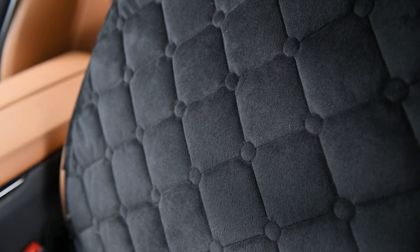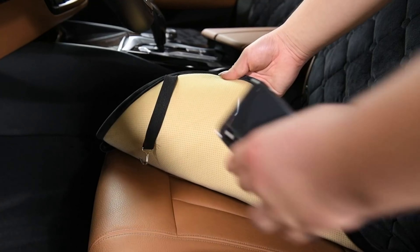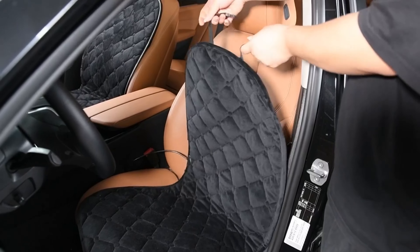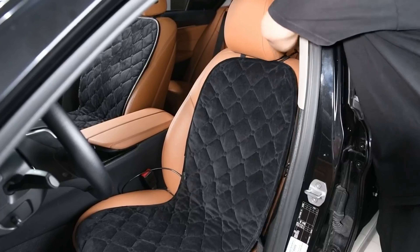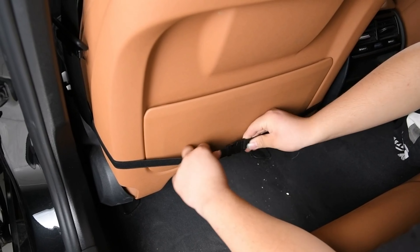It features elastic bands and a non-slip rubber bottom for secure installation. Its simple, elegant design fits all cars, SUVs, trucks, and vans, adding a touch of luxury to any vehicle.